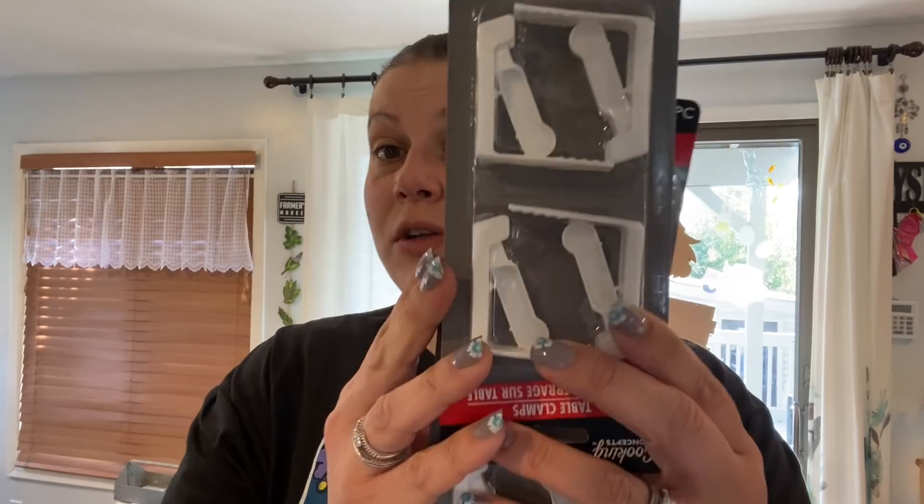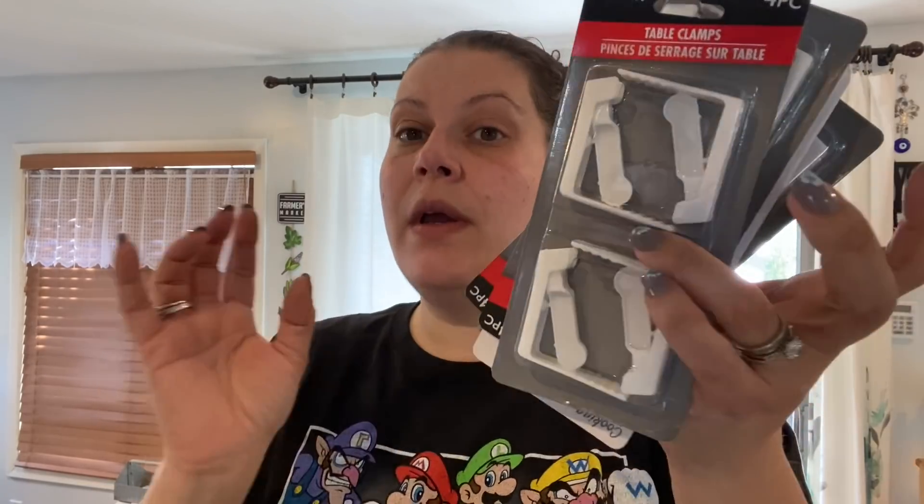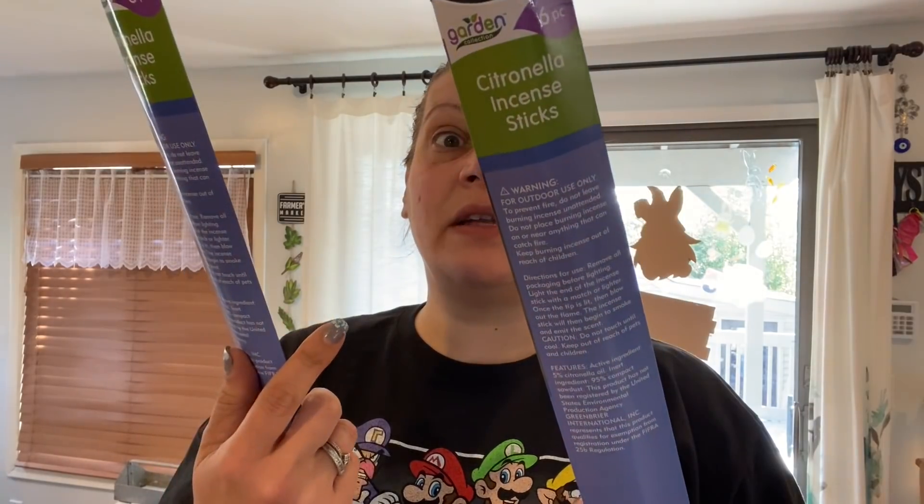Moving on to lawn and garden. First I picked up four-packs of tablecloth clamps by Cooking Concepts — they also come in blue. I grab a few packs every year since some break over the summer, and I just replenish. I got four packs. Then I picked up two packs of Garden Collection six-count citronella incense sticks.